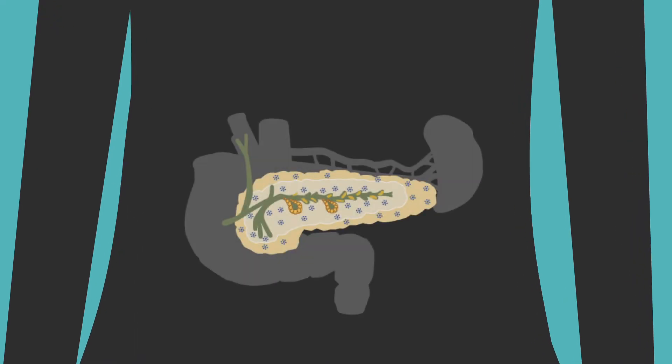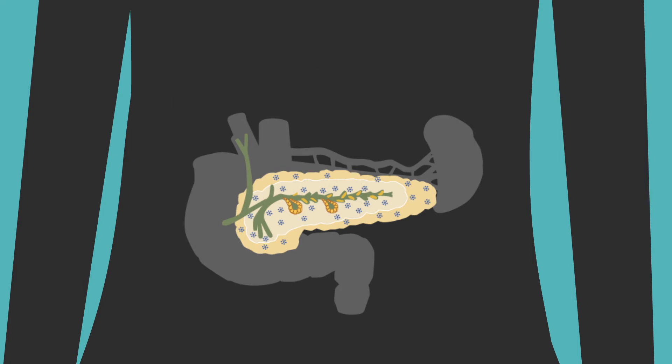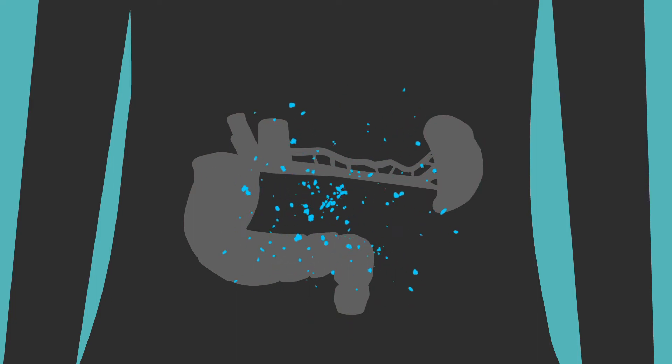So if the pancreas and all its functions are so important, why remove it? This surgery is offered to patients with severe acute recurrent or chronic pancreatitis. The primary goal of the surgery is to alleviate pain, and it has been shown to be very effective in doing so. When you remove the pancreas, the blood sugar level in the body increases unless you receive insulin.